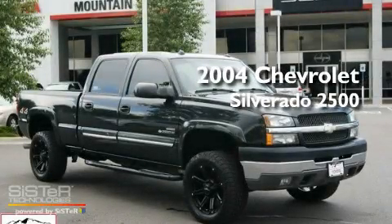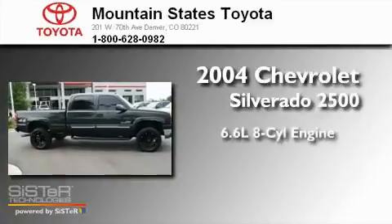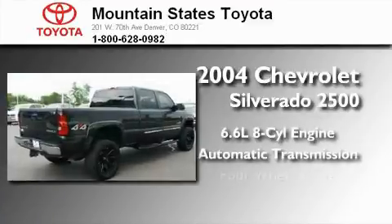This is a 2004 Chevrolet Silverado 2500. It has a 6.6 liter 8-cylinder engine, an automatic transmission, and 4-wheel drive.